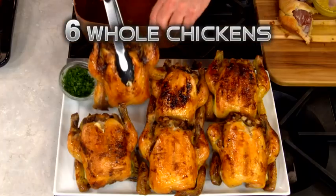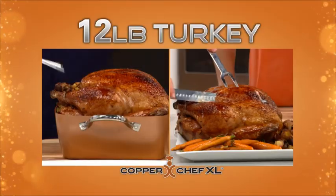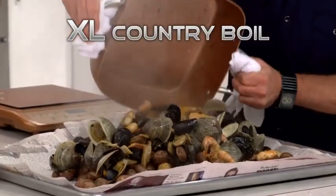Roast six whole chickens until crispy brown. Slow cook three whole racks of fall-off-the-bone ribs. Cook a 12-pound turkey to juicy perfection. Sear nine sirloin steaks. Cook over 200 mouth-savoring meatballs, and make the biggest country boil.